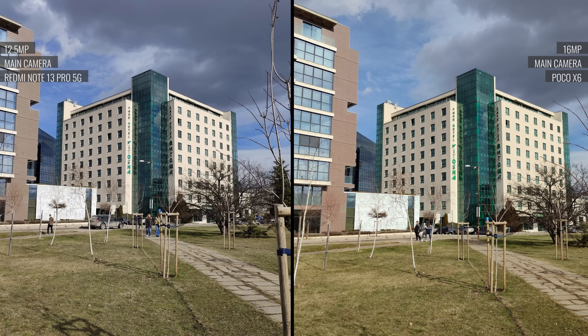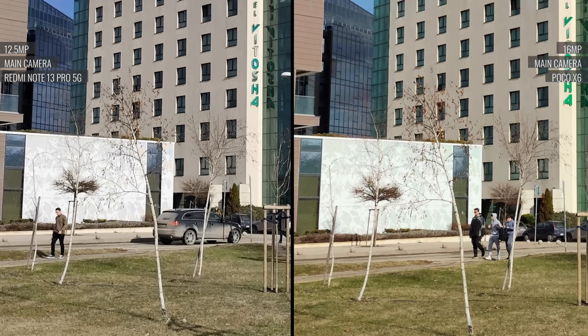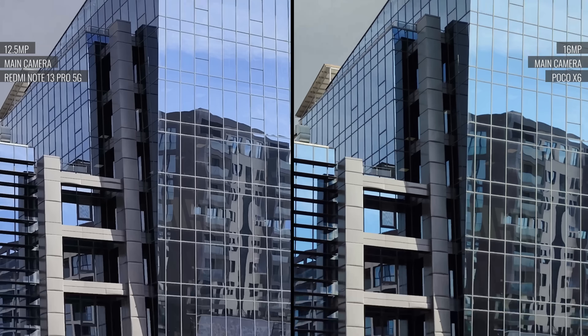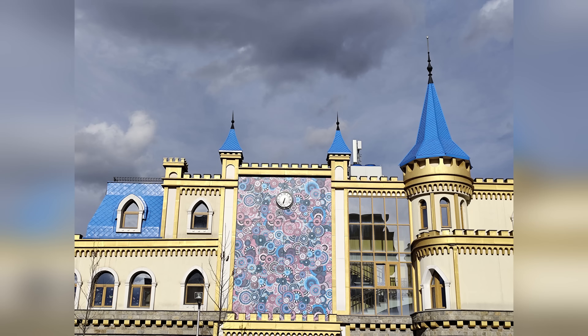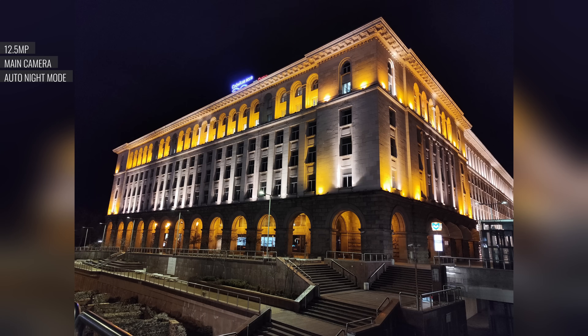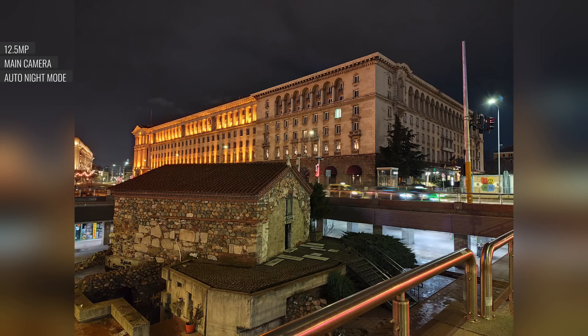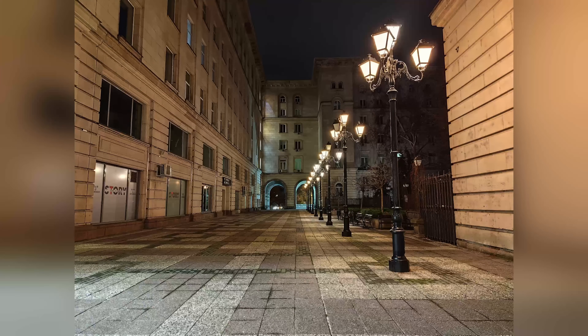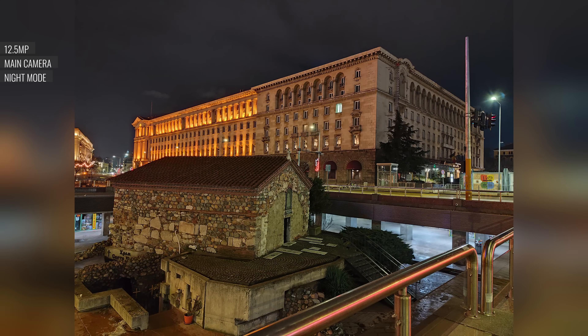Compared to the Poco X6 — which is the same phone but with a lower-res main camera — there's a noticeable difference, with the Redmi having clearly superior photo quality. If you zoom digitally to two times, the results are solid, with minimal loss in quality and not much noise introduced. At night, the main cam does an impressive job with good contrast, color reproduction, wide dynamic range, and plenty of fine detail. There is an automatic night mode, but it only kicks in for really dark scenes — when it does, you get extra detail, added sharpness, and better rendition of highlights and light sources.